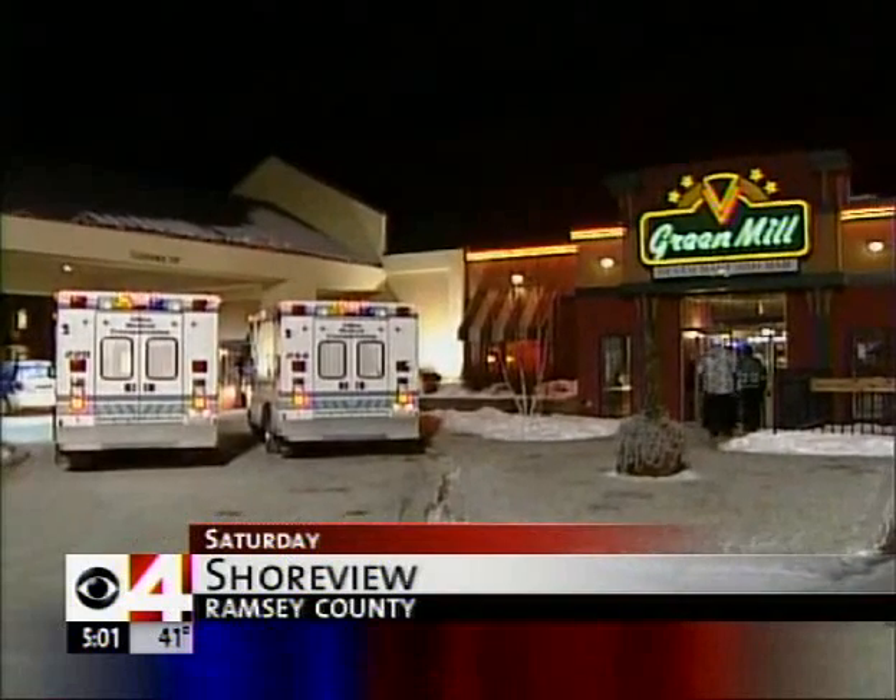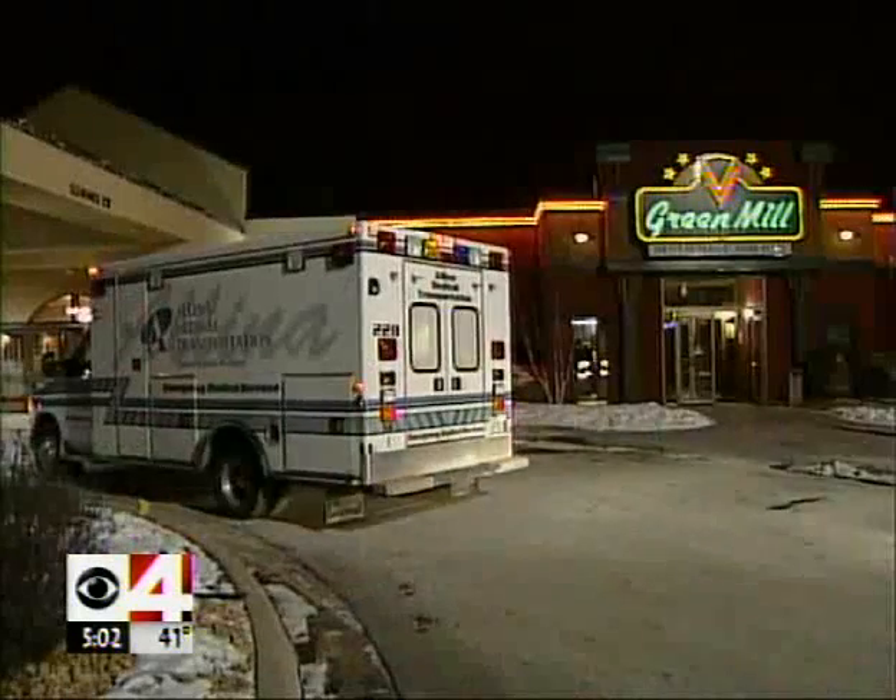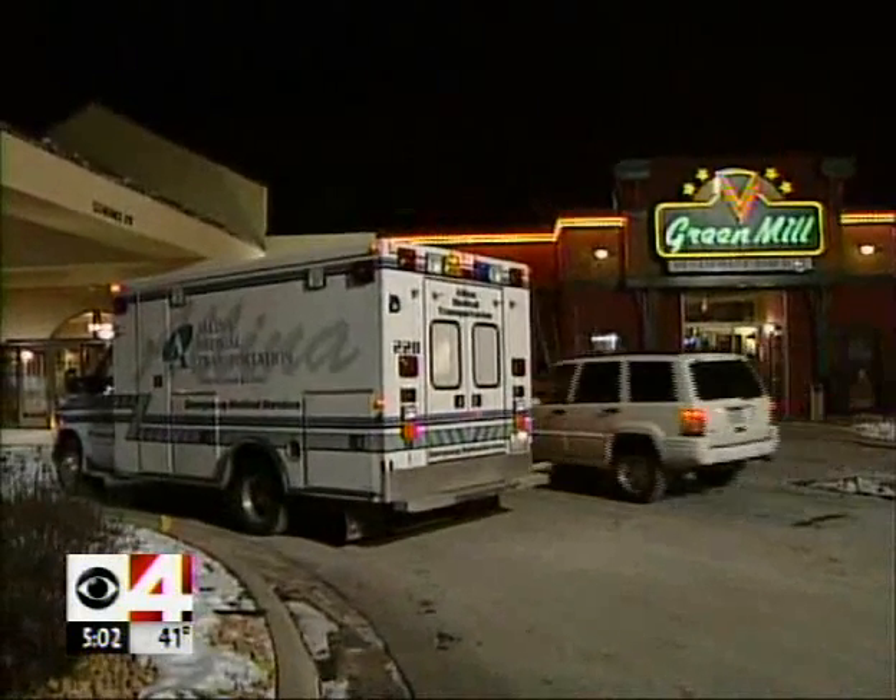Green Mill says a water heater that was being serviced at its restaurant in Shoreview caused that carbon monoxide leak on Saturday. And as Sue Turner shows us tonight, a new device that detects CO poisoning might help some people stay out of the ER.